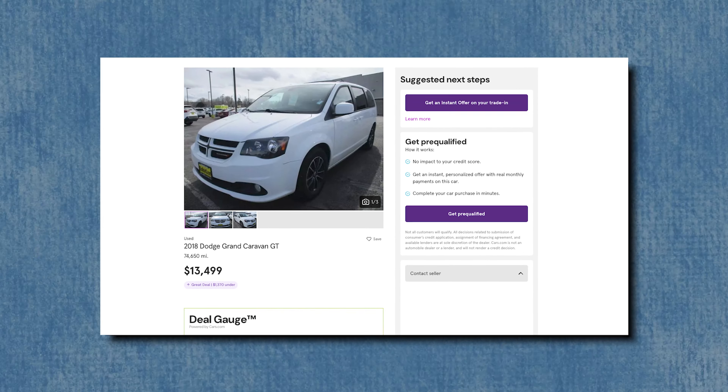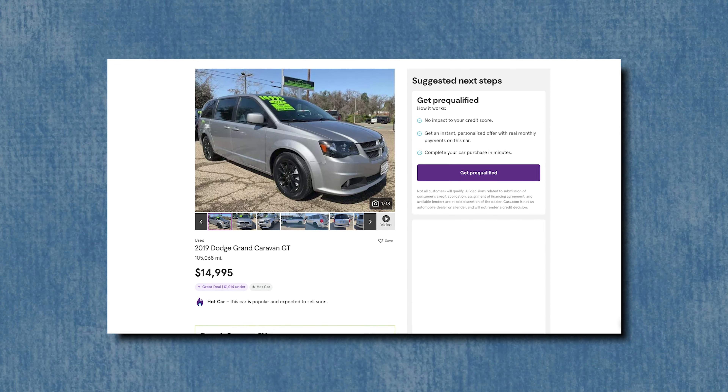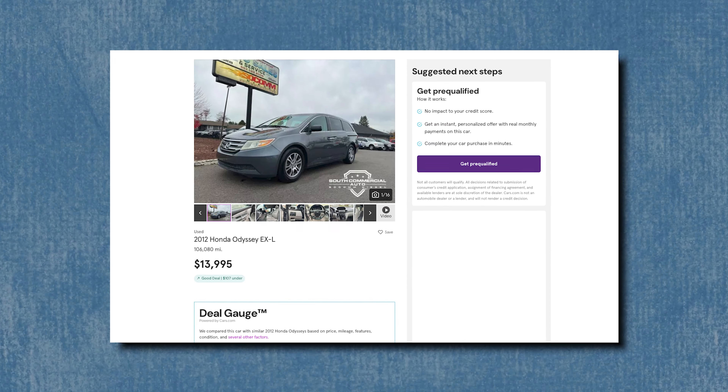On to the $15,000 price category. For minivans, this gets a bit tougher — you either have to go with a different brand than the Toyota Sienna or accept an older one. There are a lot of Dodge Grand Caravans for $15,000 or less, like a 2018 with 74,650 miles or a 2019 with 105,000 miles for just under $15,000. But over a Dodge Grand Caravan, I'd choose a Honda Odyssey — older, but quite a bit more reliable. Even so, in this price range I would still choose a Toyota Sienna.